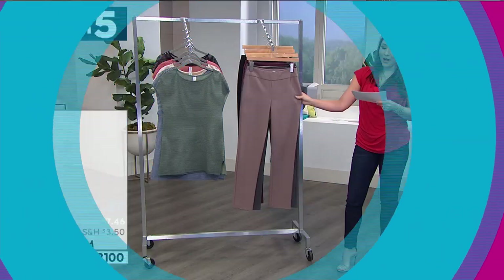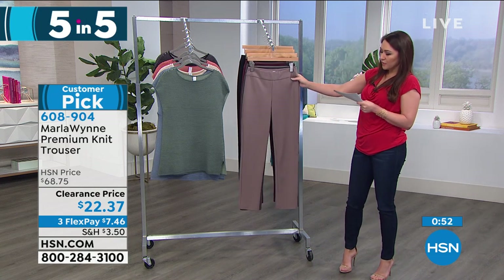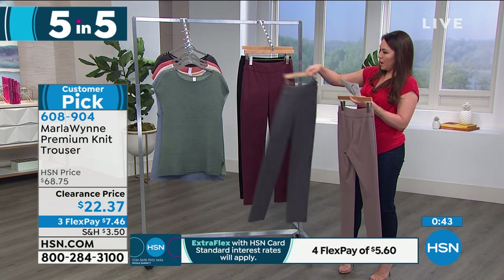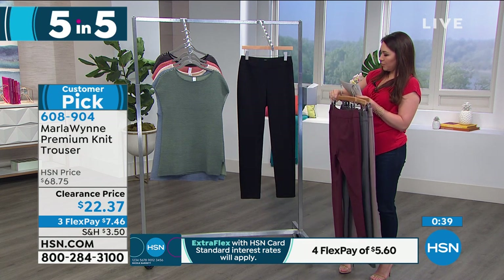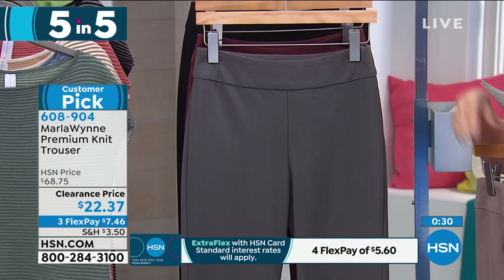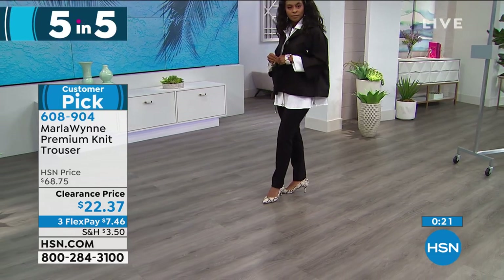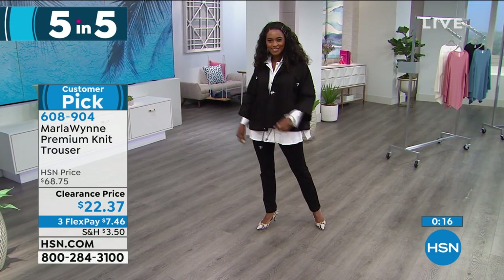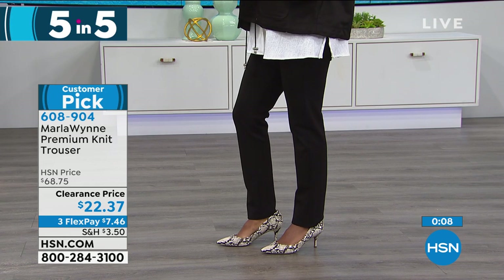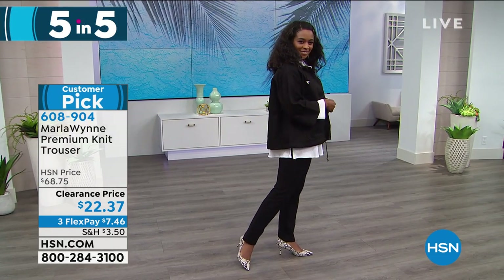Now for bottoms: the premium knit trousers, another customer pick, at 70% off. Normally a $69 pair of trousers. Colors: mushroom, charcoal, merlot, and black. Inseam is 30 inches. Fabric: 67% rayon, 28% nylon, 5% spandex — that's where the stretch comes from. Sizing is 2 through 24. Machine wash, hang dry. Pull-on style with full flat elastic waist, straight leg, ankle length. Item number 608904. Sizing on colors is broken so check hsn.com. $22.37.